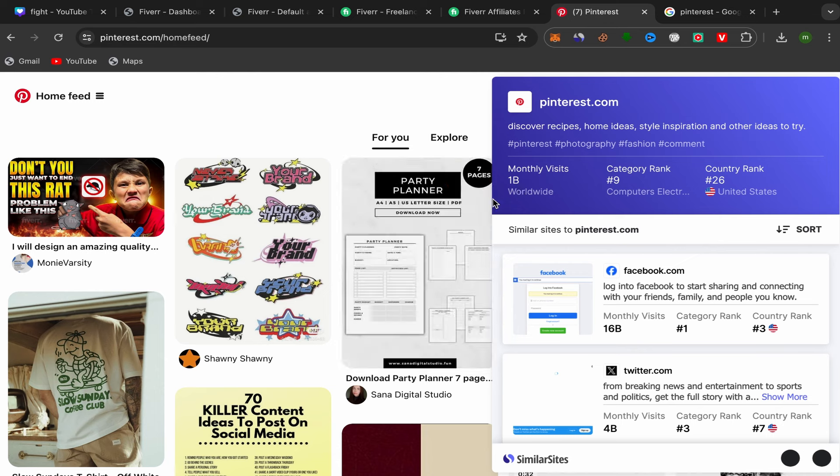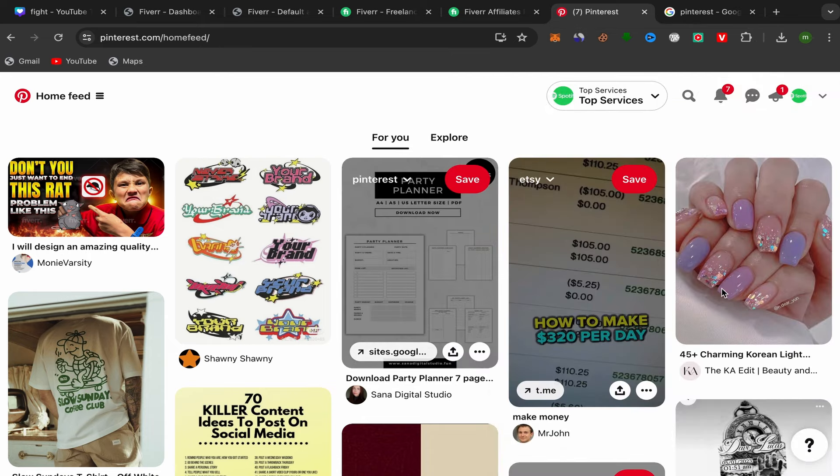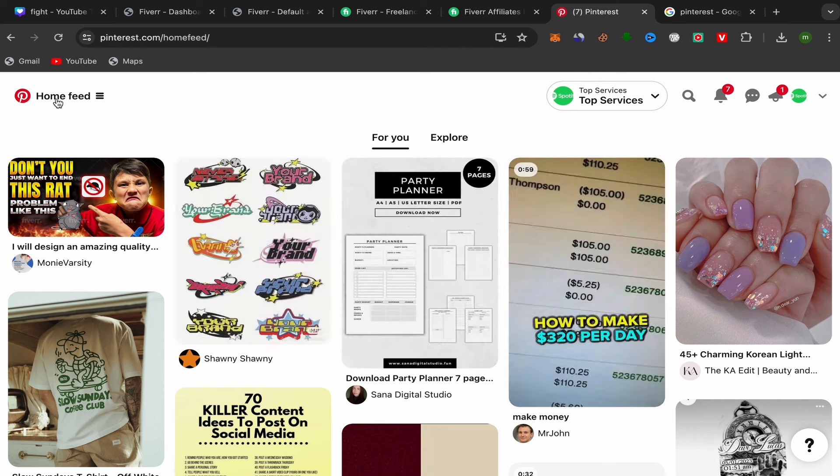Why do we choose to promote affiliate links on Pinterest? Pinterest has one billion monthly visitors — that's a really big number. You can get so much free traffic from Pinterest if you do it correctly. If you start promoting products or services that people on Pinterest are interested in buying, you can earn a lot of commission.